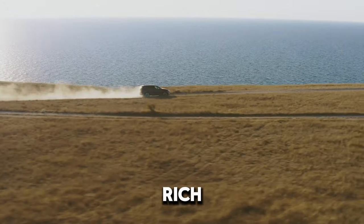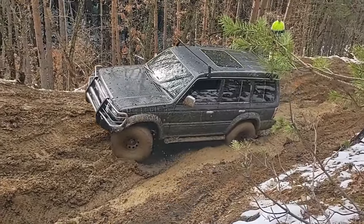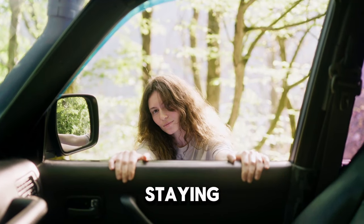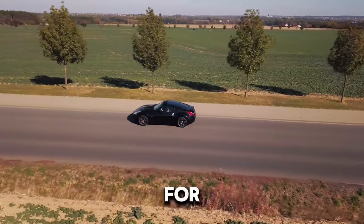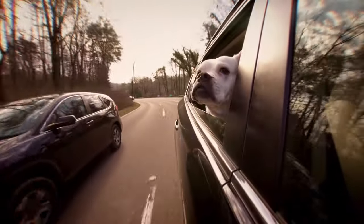Finding a dependable and feature-rich SUV under $10,000 might seem like a daunting task, but it's certainly possible. In today's video, we'll uncover the top 10 reliable SUVs available for under $10,000. These affordable options provide excellent dependability and value, making them ideal choices for budget-conscious buyers.